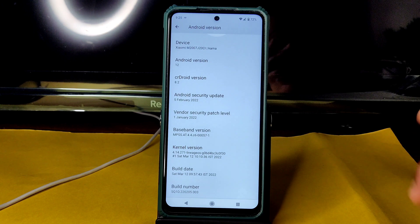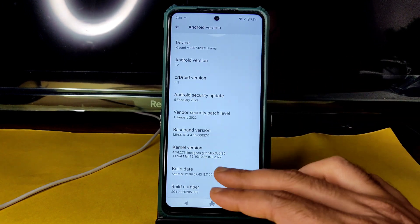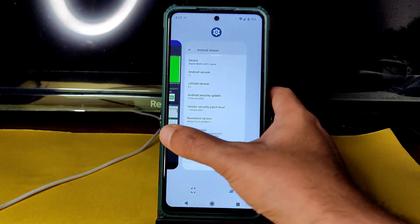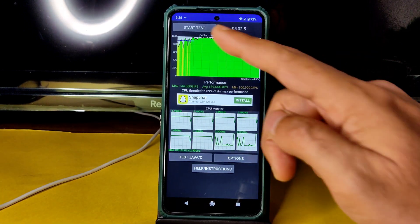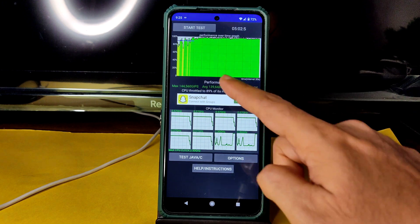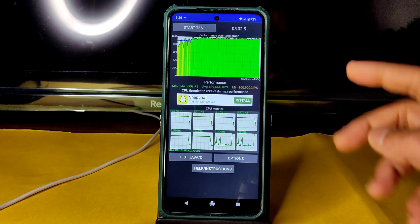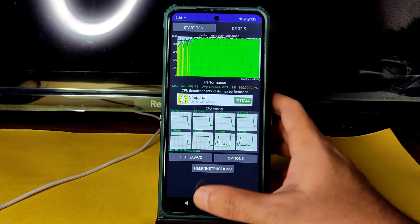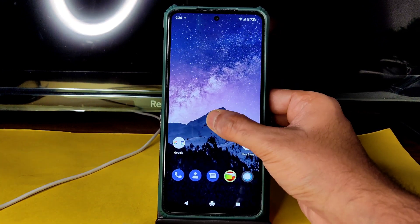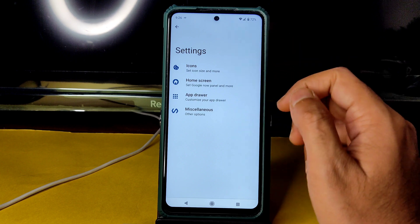The build is March 12th. Let's see this CPU throttling test — I've been running it for the last five minutes. Maximum is 144, average is 139, minimum is 100, and the CPU is throttled to 89% of its maximum performance.